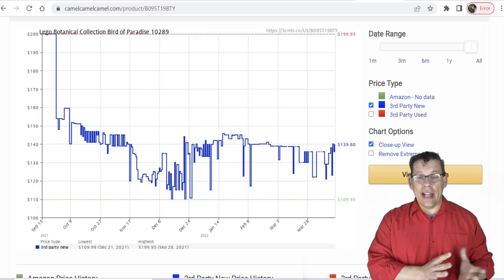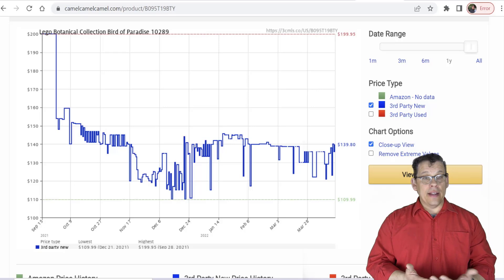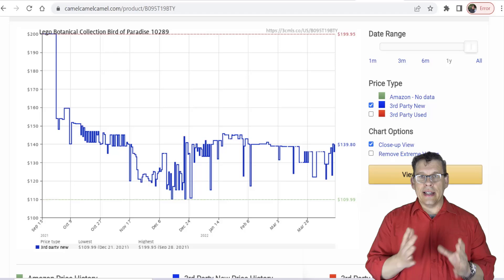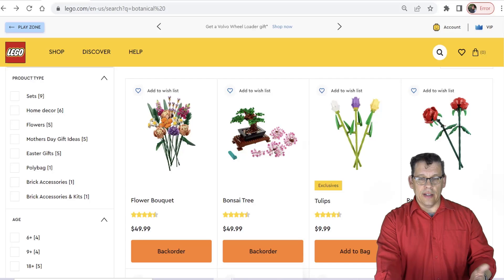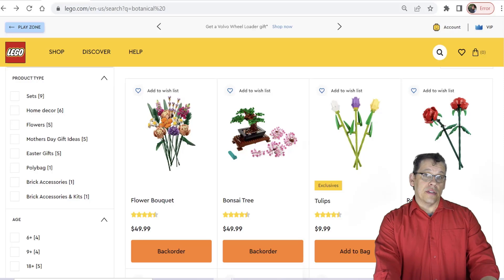The LEGO Botanical Collection Bird of Paradise, set number 10289 — on CamelCamelCamel, not only has it never sold at recommended retail price on Amazon, it has sold way over recommended retail price. This is a set you can currently buy at LEGO Shop at Home if there's no LEGO store in your area, so cash in those VIP points. It might be worth a quick flip, though I think you'd probably break even. But once these sets retire, they will go up in value. A lot of these sets are categorized as Botanical, and some like the Roses aren't necessarily in that category, but as long as it's a LEGO set with plants or flowers, there's definitely potential.